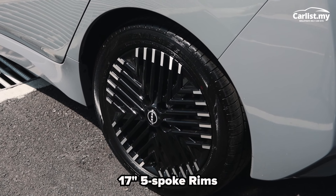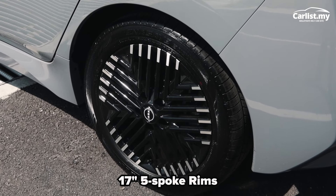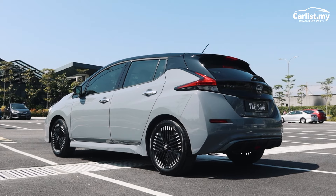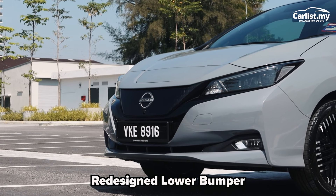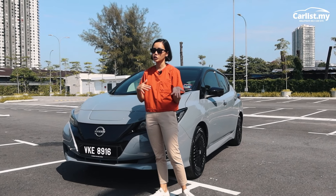These are 17-inch five-spoke rims. If you have an EV and you look at that rim it's like whoa, check me out — that's what I think it's saying. The bumper at the front is also different, and the grille is a bit different as well compared to the previous generation.